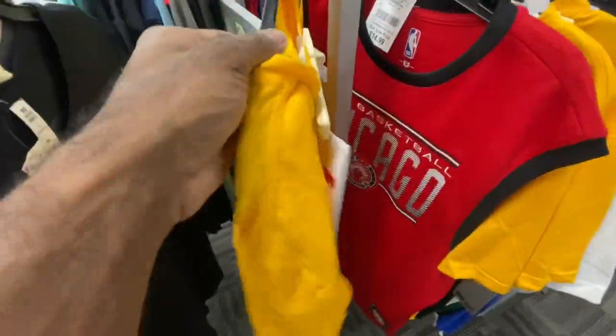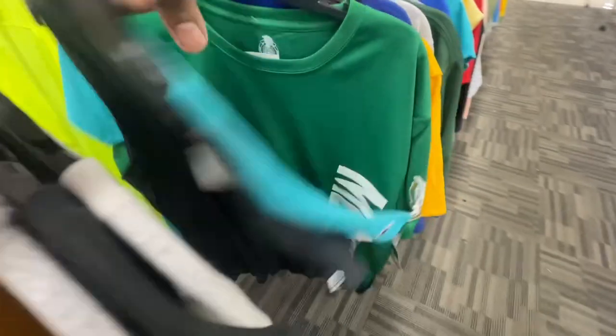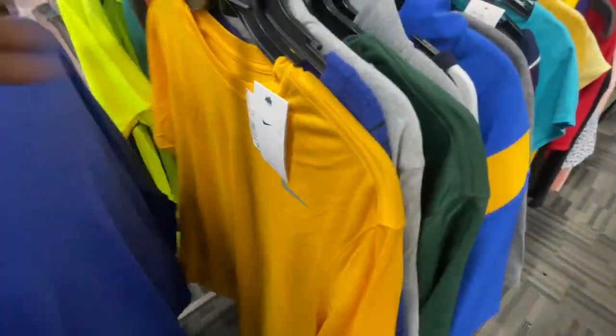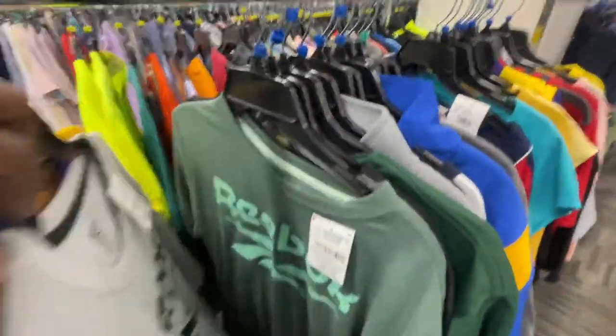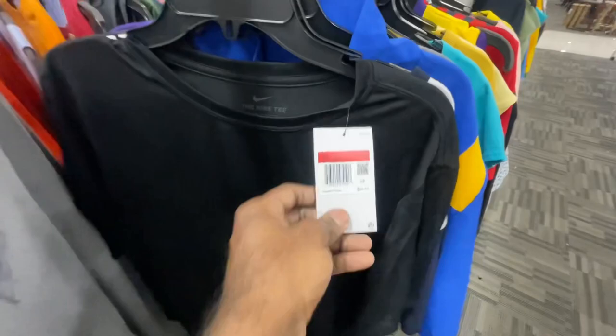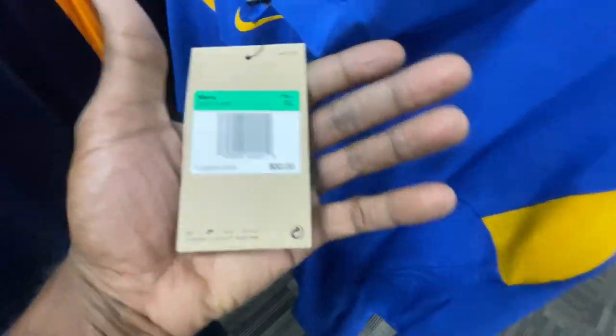A lot of this stuff is just repeating itself — same Nike tee, over and over. Now we're into extra large. You can see the tag color has changed. There's a pullover in extra large, retailing for $80 going for $13 here.